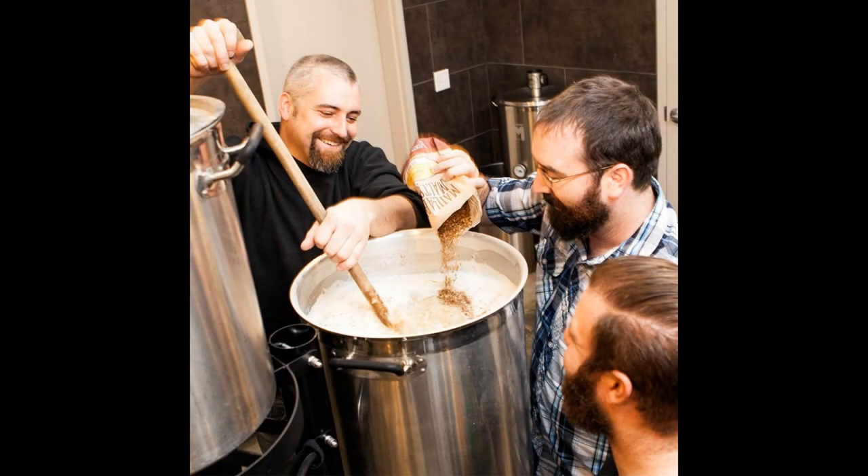You can choose between sizes that vary from 8-gallon brew kettles all the way to 30-gallon brew kettles. In terms of material, you can select to buy the brew kettle only, or you have the option to opt for a brew kettle that comes fitted with a thermometer. This way, you'll be able to monitor the temperature reached during the boiling process accurately.